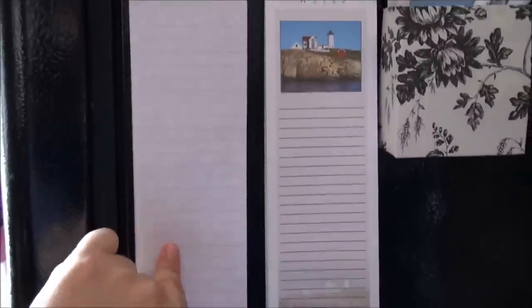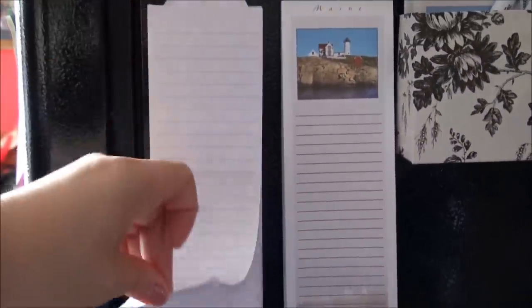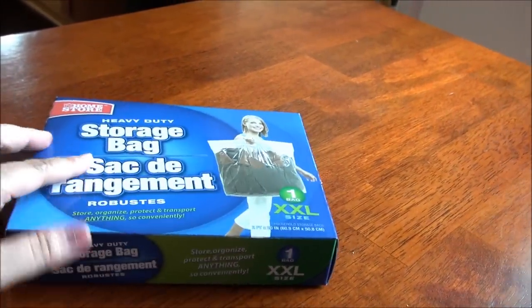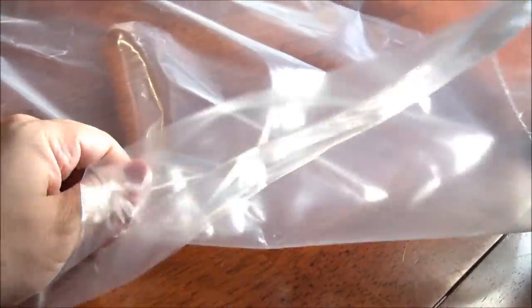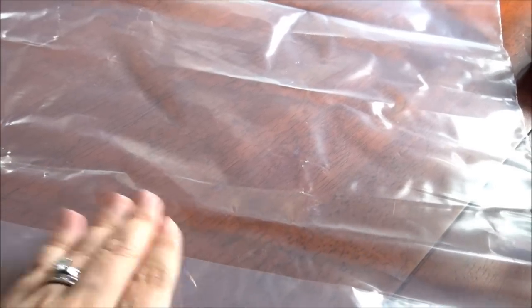You can also buy magnetic notepads from Dollar Tree to carry with you — we put grocery lists on here sometimes if we don't put it on our cell phones. These storage bags come in three different sizes: XXL, XL, and large. I use them to store sweaters, my daughter's old clothes, and maternity clothes. The plastic is not flimsy at all — it might not be as thick as hefty freezer bags, but it will definitely hold up well.